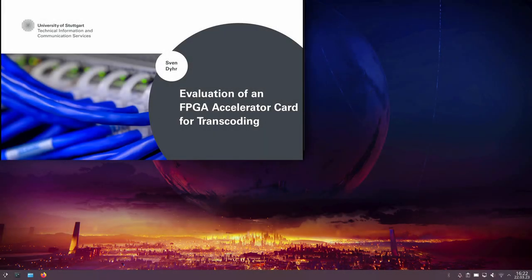Hello, I'm Sam Duer. I'm part of the Technical Information and Communication Services of the University of Stuttgart. During my bachelor thesis, I evaluated an FPGA accelerator card in the context of OpenCast and compared it to normal CPU-based transcoding.